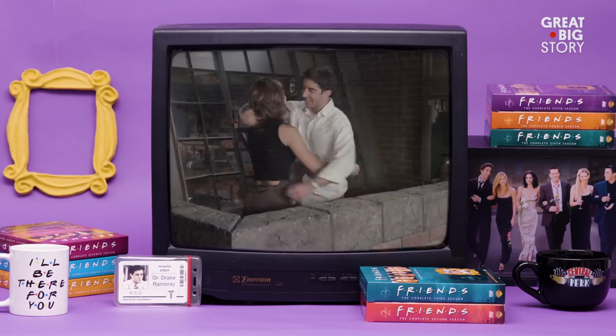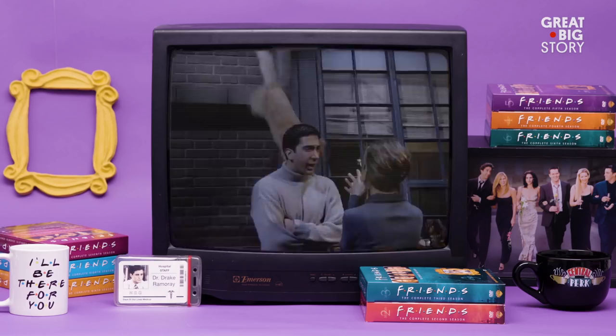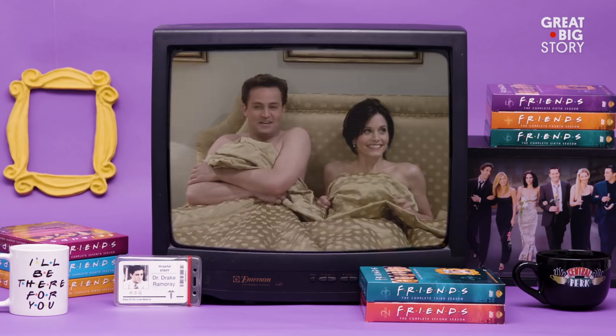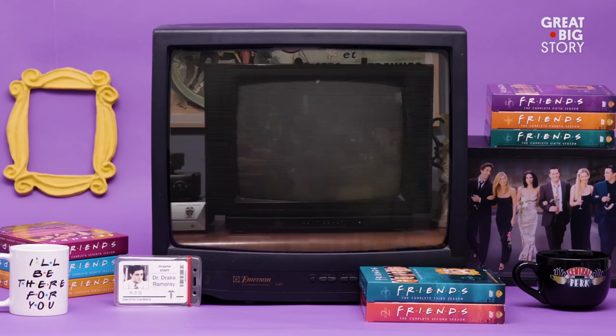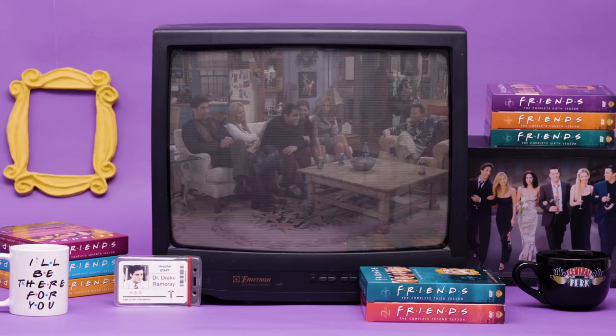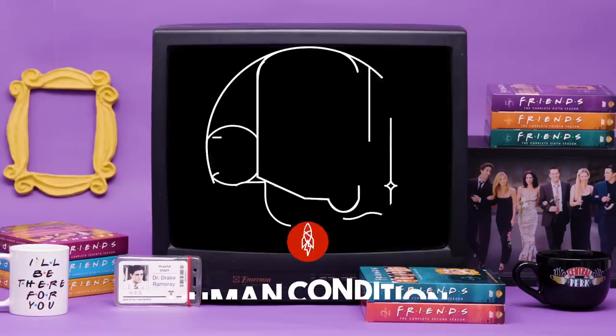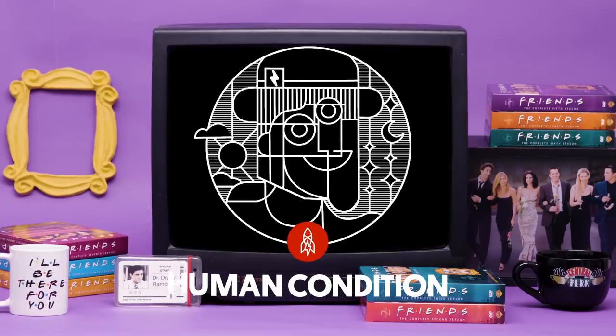Audiences relate to sitcoms because once you get to know the characters, you become invested in their story. It's easy to turn on and watch an episode of Friends — it's a comfort coming back to visit with these characters and be with them for that half hour. I'm so lucky I got to design Friends.